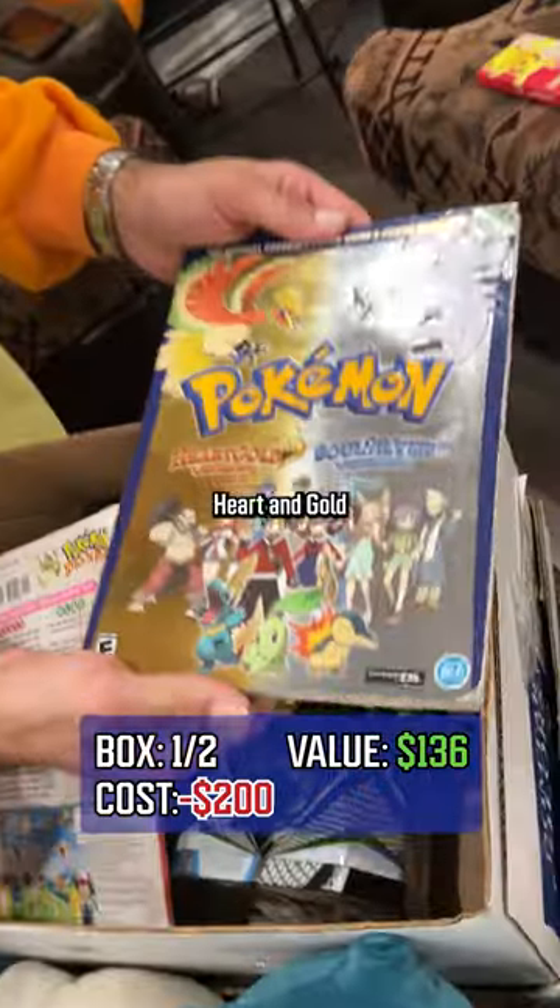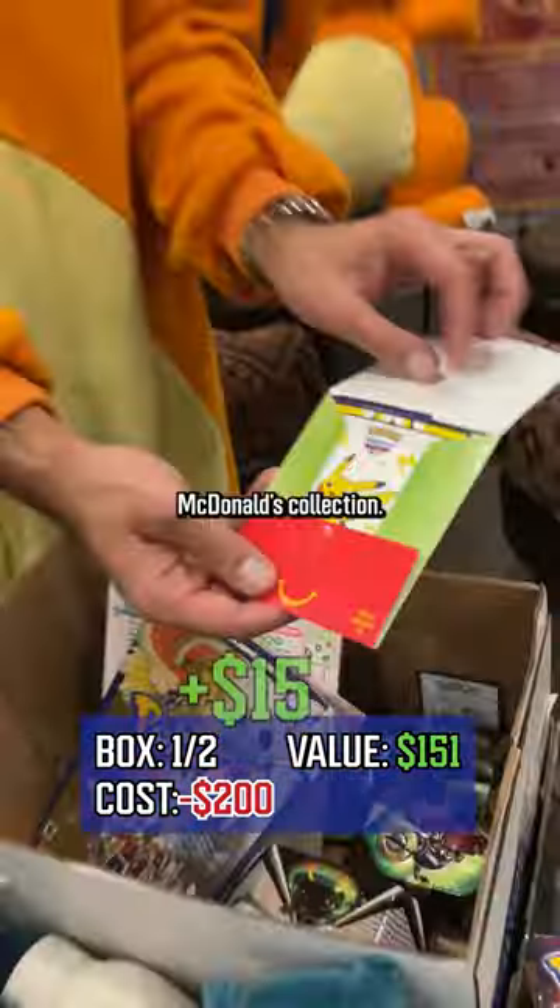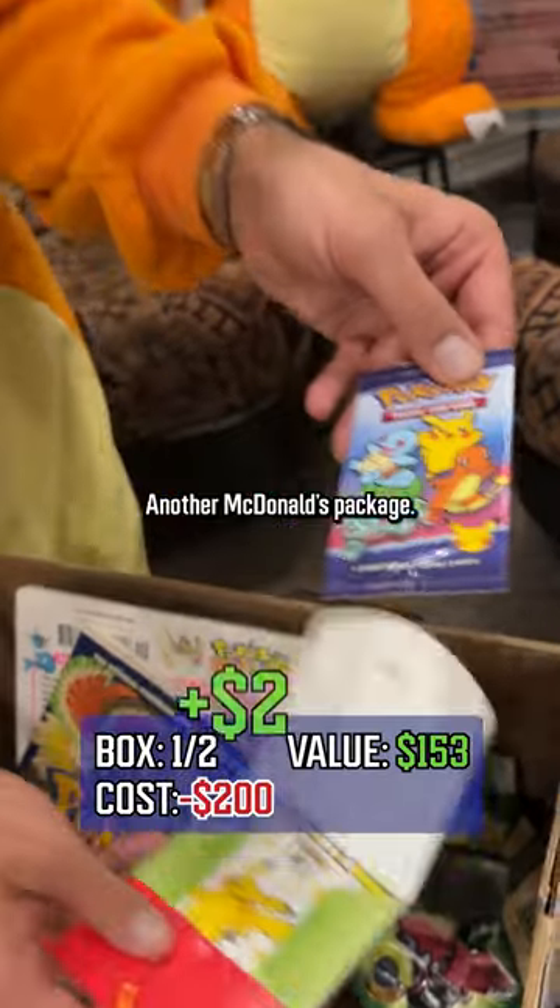This is pretty cool — Heart Gold, Soul Silver edition. McDonald's collection, another McDonald's box.